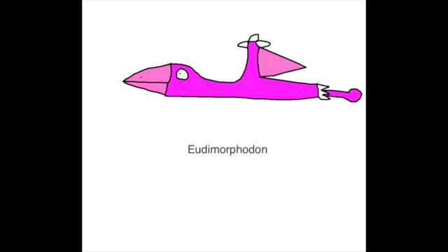Like Tanystropheus, Eudimorphodon loves to eat fish in the sea. The front of Eudimorphodon's jaw was built with long, sharp fangs. These were used for grasping its slippery prey as it skimmed the sea surface to catch fish.